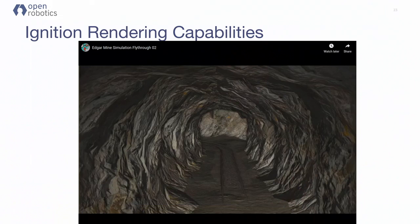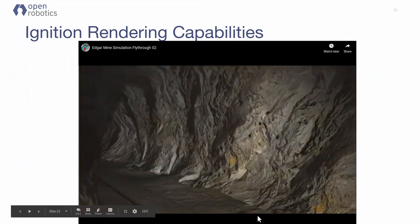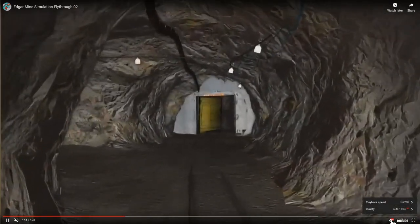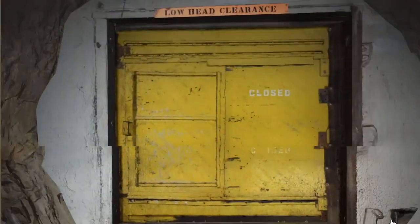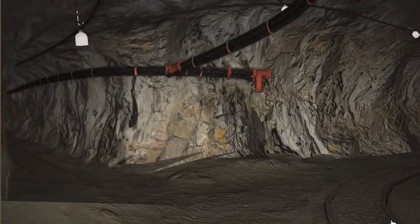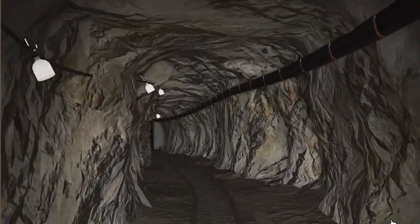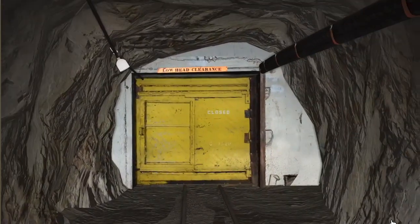To give you a preview — this is all in Gazebo 9. This is what things can look like in Ignition with physics-based rendering; you can get much better effects as you go through. The biggest limitation is actually the textures on the wall and the bandwidth to create them. This was created by walking through tunnels, taking pictures of the walls, doing photogrammetric reconstruction, and then tessellating those throughout in an efficient way so we could render it quickly.